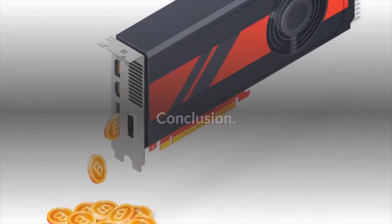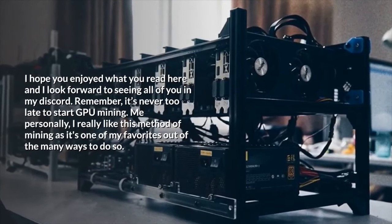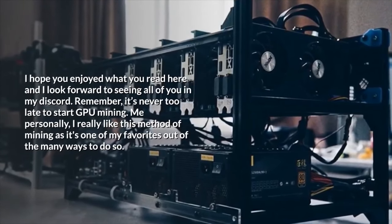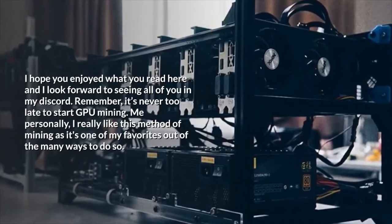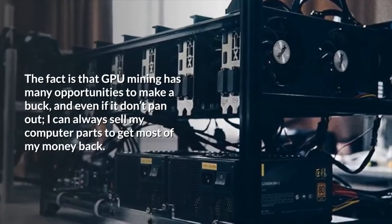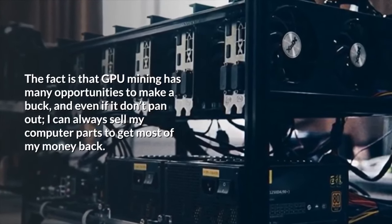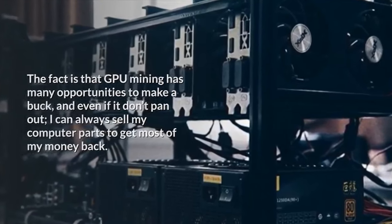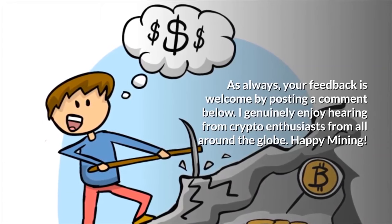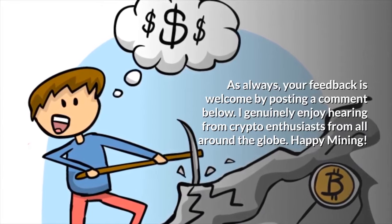Conclusion: I hope you enjoyed what you read here, and I look forward to seeing all of you in my Discord. Remember, it's never too late to start GPU mining. I really like this method of mining as it's one of my favorites out of the many ways to do so. GPU mining has many opportunities to make a buck, and even if it doesn't pan out, you can always sell your computer parts to get most of your money back. Your feedback is welcome by posting a comment below — I genuinely enjoy hearing from crypto enthusiasts from all around the globe. Happy mining!